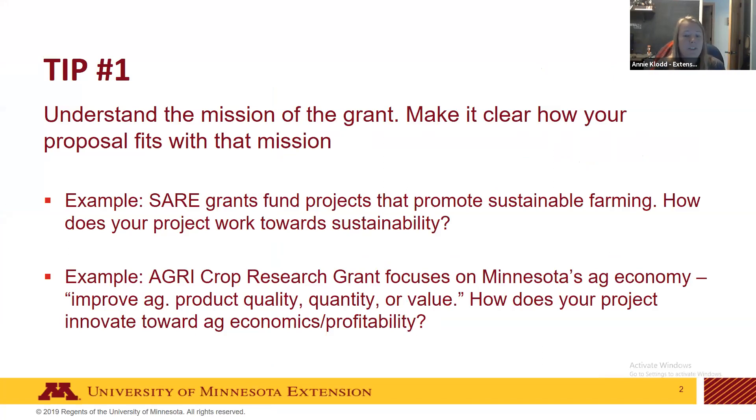Tip one: understand the mission of the grant opportunity and make it clear in your proposal how your project fits with that mission. For example, SARE grants fund projects that promote sustainable farming, so make clear how your project works toward sustainability. But if applying for the EGRI Crop Research Grant — which focuses more on improving agricultural product quality, quantity, and value — focus on how your project innovates toward agricultural economics and profitability.